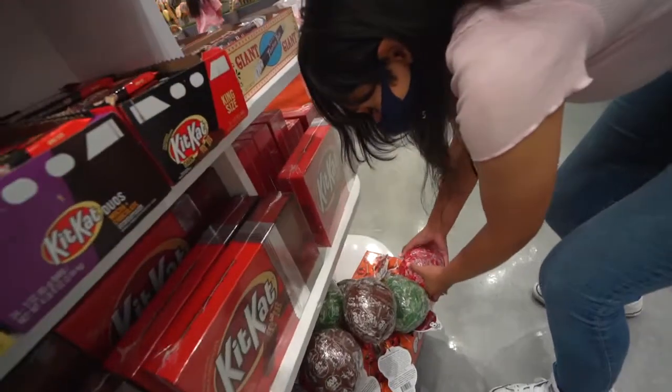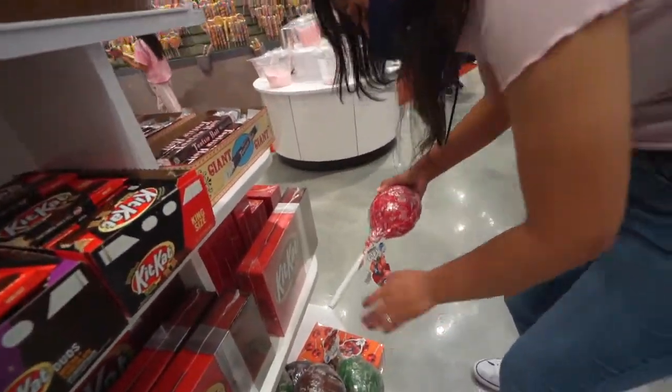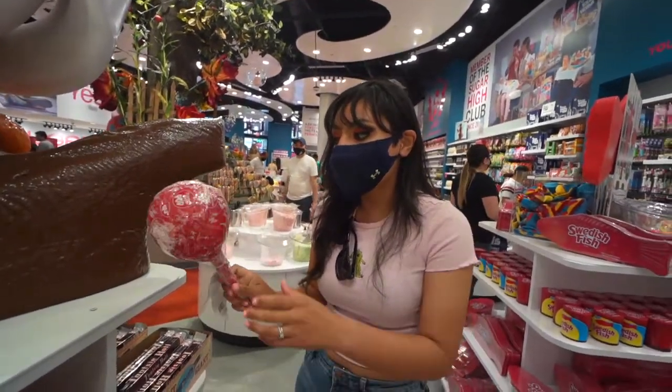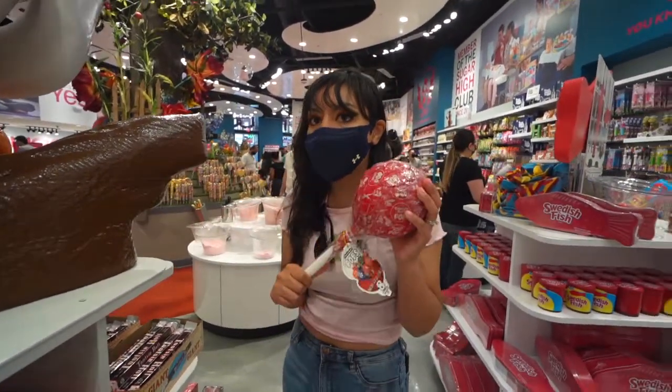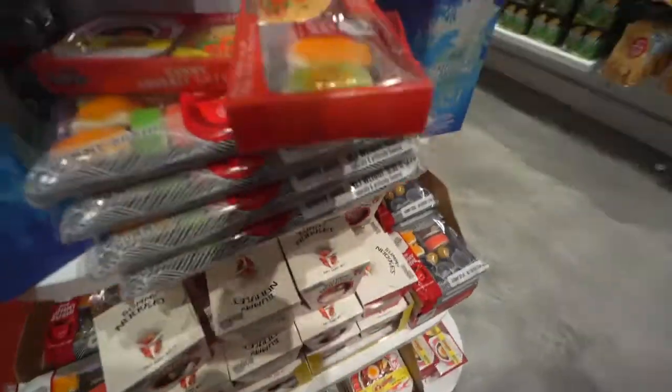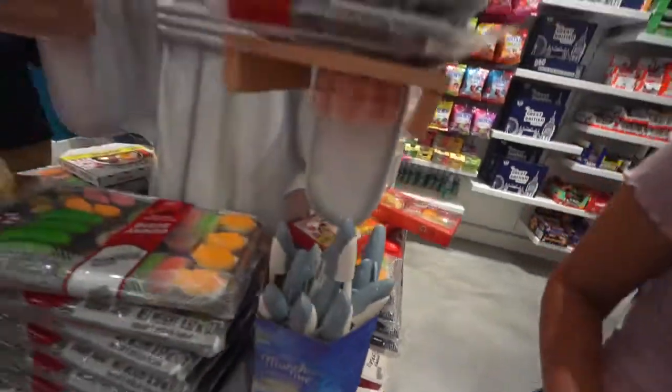That can't be real — it is a case, but it's still cool. Like, this would be a cool gift: the most giant Tootsie Pop — how many licks would it take? A million? Gummy sushi, fam, and gummy candy!